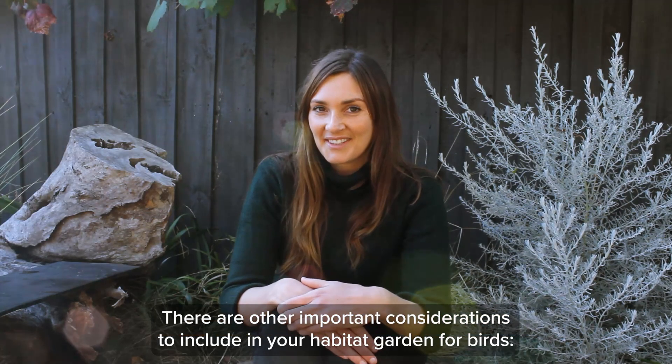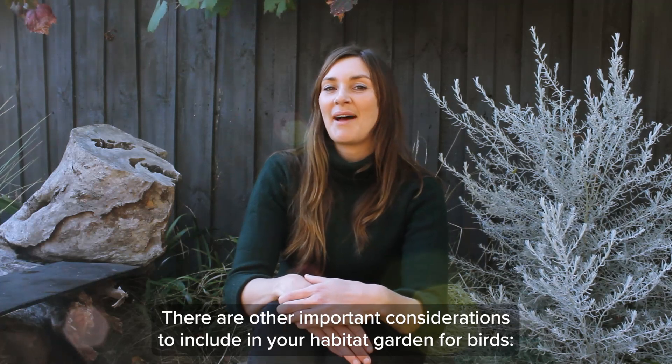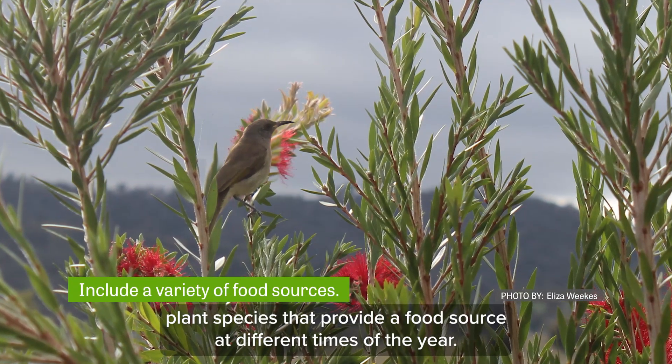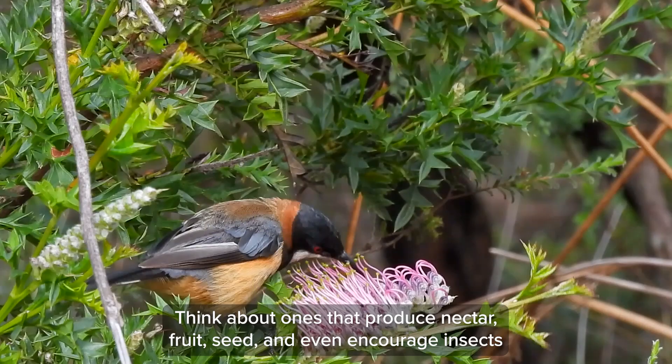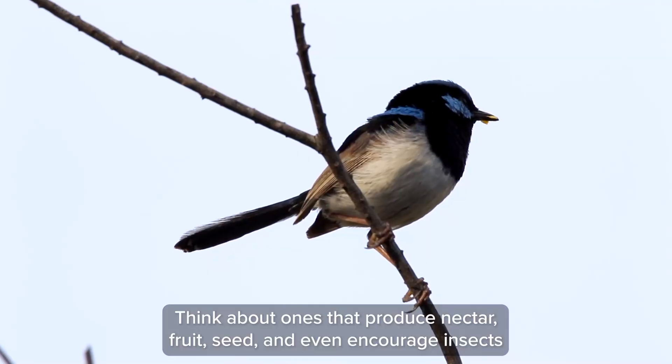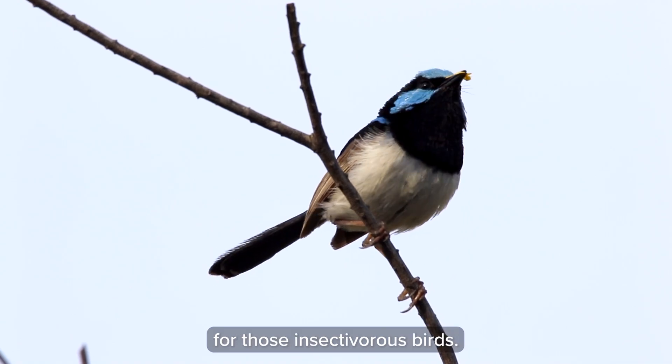There are other important considerations to include in your habitat garden for birds. Include a wide variety of different plant species that provide a food source at different times of the year. Think about ones that produce nectar, fruit, seed, and even encourage insects for those insectivorous birds.